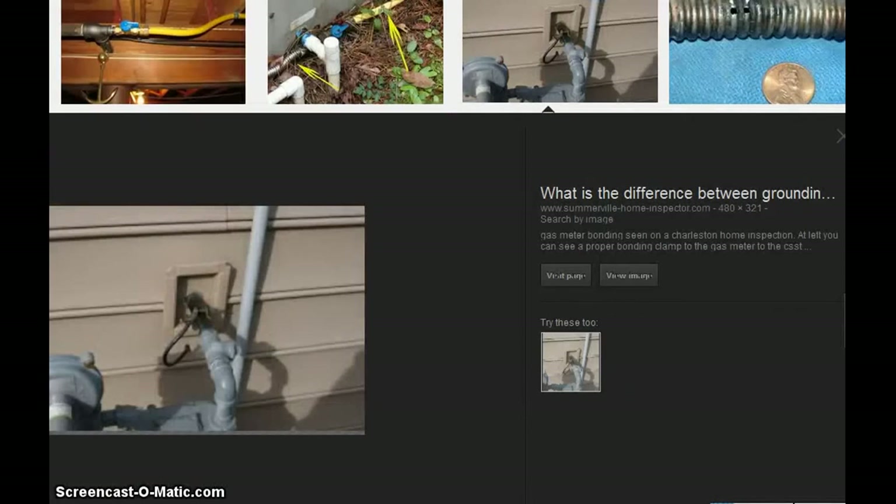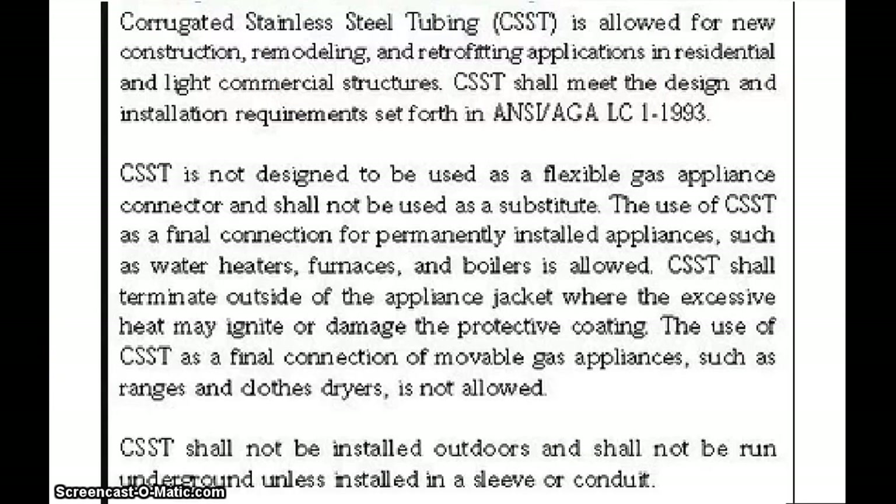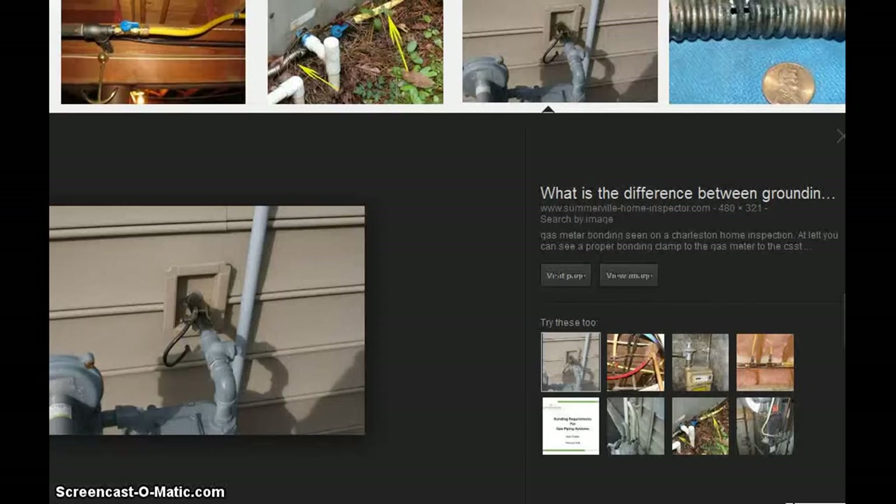If you have CSST, fire officials say at a minimum, call a licensed electrician and check it. For more protection, you can install a lightning protection system in your house, but that's expensive. Some engineers also recommend installing black pipe instead of CSST, but CSST makers argue black pipe has other problems — more joints that can leak, and because it's not flexible, it can crack when a house foundation shifts or if a tornado or earthquake strikes.